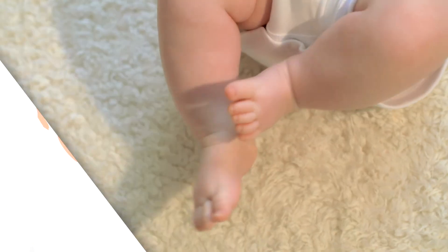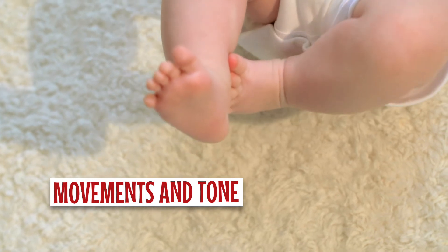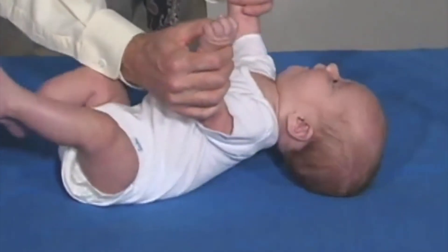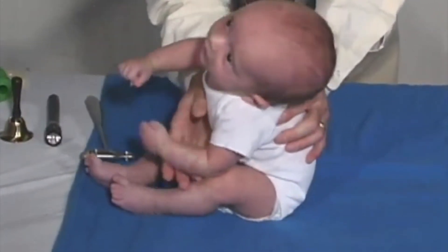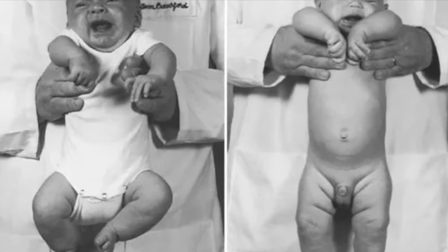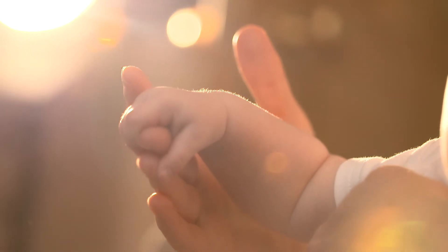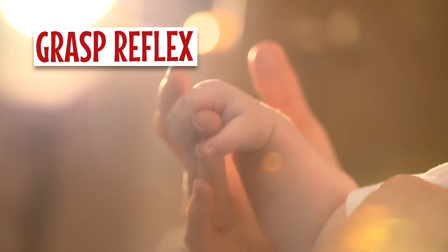Let's move on to the motor exam. First, observe for spontaneous movements and check the tone of the baby. Note any asymmetry in posture and movement. Pull the infant from a laying position into a sitting position and notice the head position, from a normal position to head lag. Check for hypotonia by lifting the baby up and holding the baby under the axilla — a child will slip through your hands if hypotonic. We then check for a grasp reflex, present when the child is less than five months of age, by placing a finger in the baby's palm and looking for a grasping response.